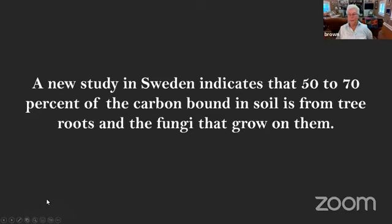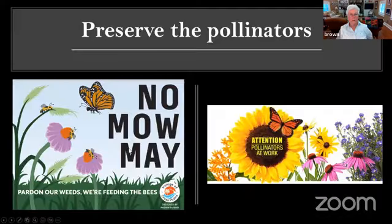A new study in Sweden indicates that 50 to 70% of the carbon bound in the soil is from tree roots and the fungi that grow on them — so mycorrhizae are a very important living creature in our soil food web. We want to preserve our pollinators. I honor No Mow May — I don't mow my yard in May at all so that the flowering weeds can bloom and feed the early bees that are coming out.